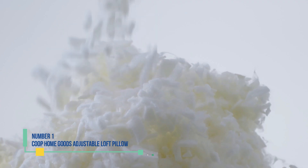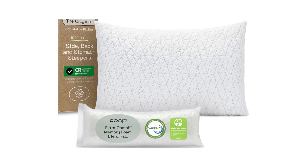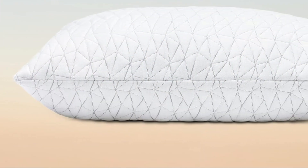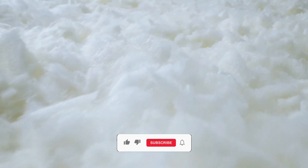Number 1: Coop Home Goods Adjustable Loft Pillow. Start your day without a sore neck. The culprit might be poor spinal alignment, but fear not — our pillow offers a simple remedy: adjustable fill. Customize the firmness and density effortlessly by adding or removing fill until you discover the ideal height for keeping your neck aligned.